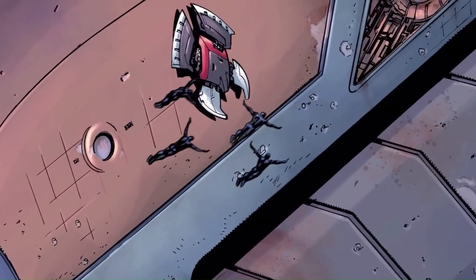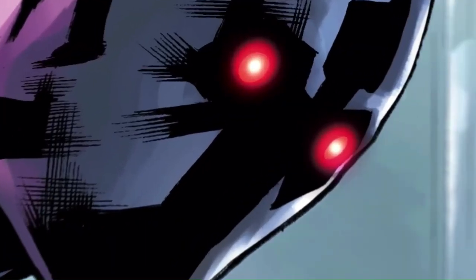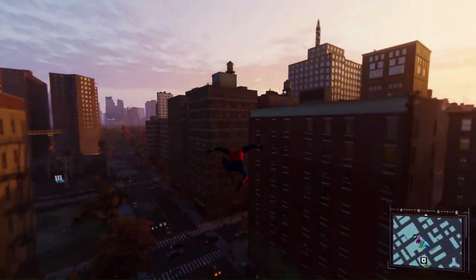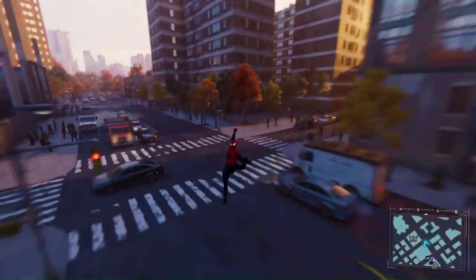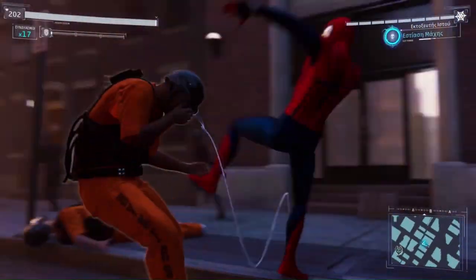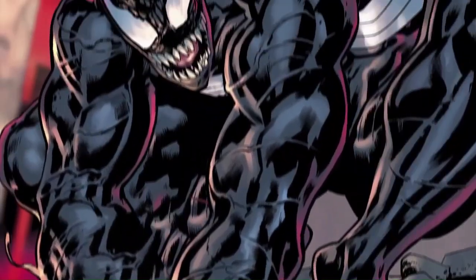Hey guys, what's up? I hope you're all doing great. This is a channel where we talk about anything related to comic books, like new releases, stories, writers, artists, or video games based on comic books. In today's video, I'm going to show you the first volume of the Venom Epic Collection, which is called Symbiosis. I told you that you'd get your video. With no further ado, let's start.